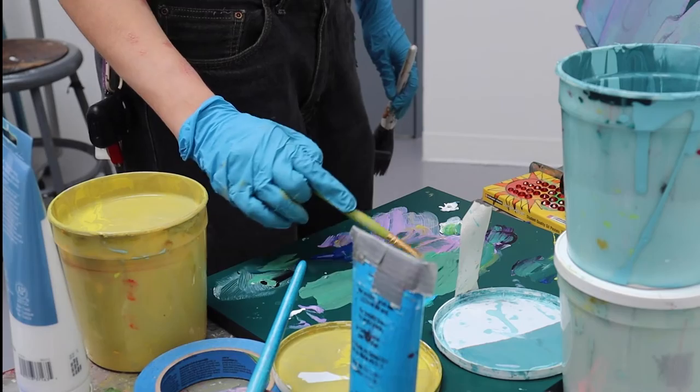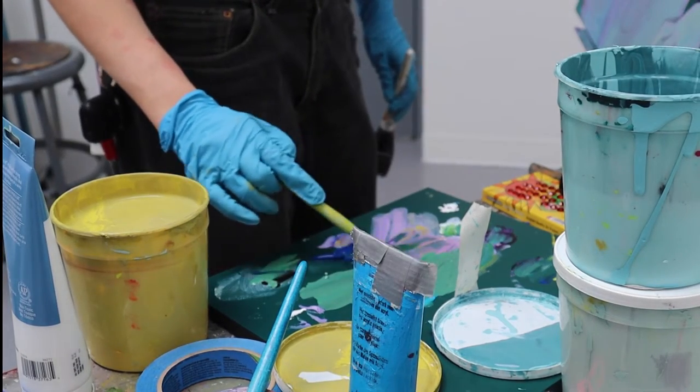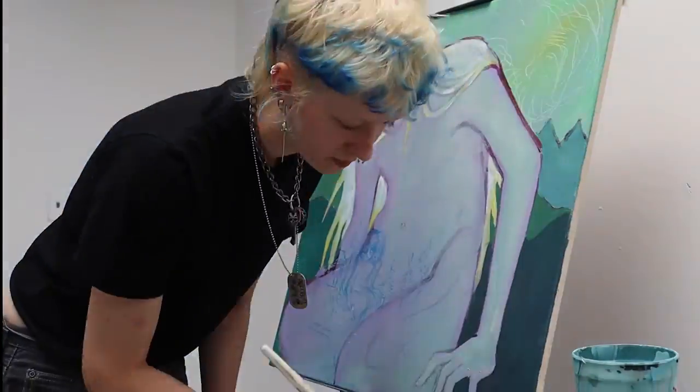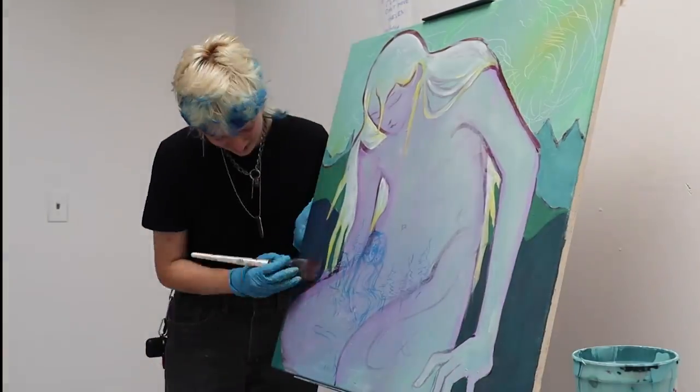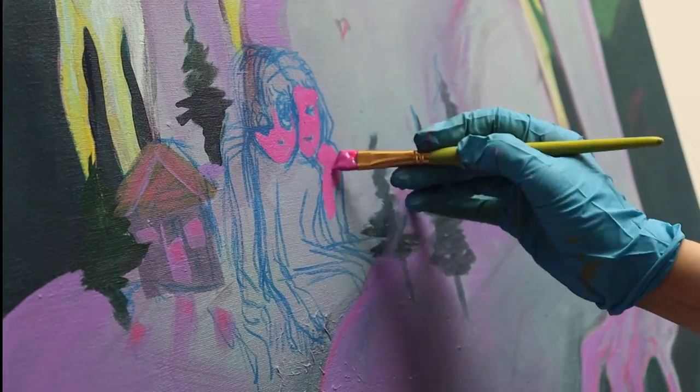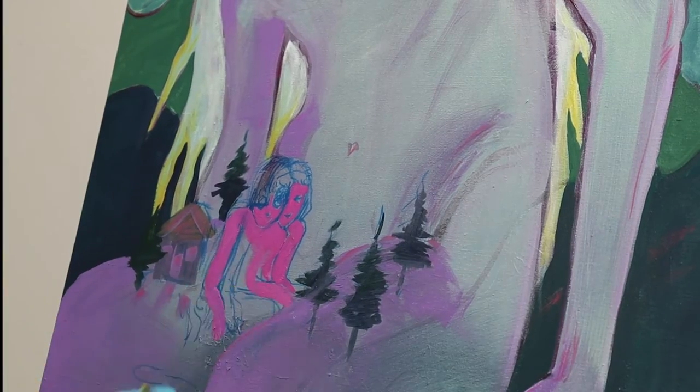So X, tell us a little bit about yourself. I'm a multimedia artist originally from Saratoga Springs, living in Boston with a cat and four to six roommates that make my artist practice possible. My main focuses are painting, performance, and printmaking.